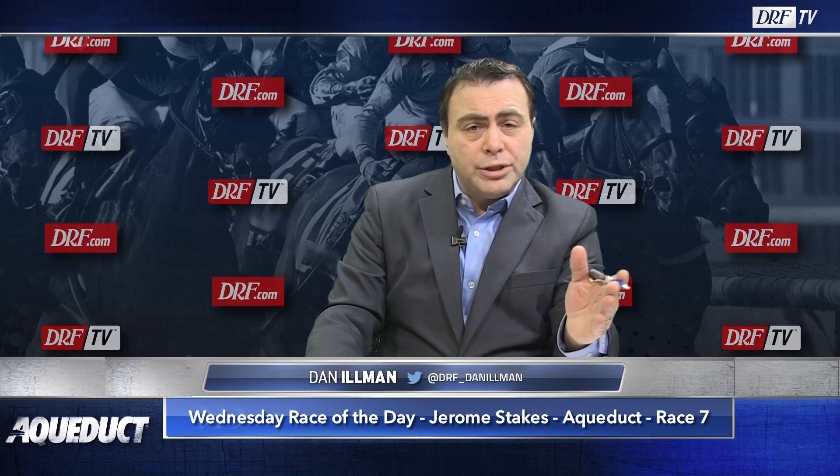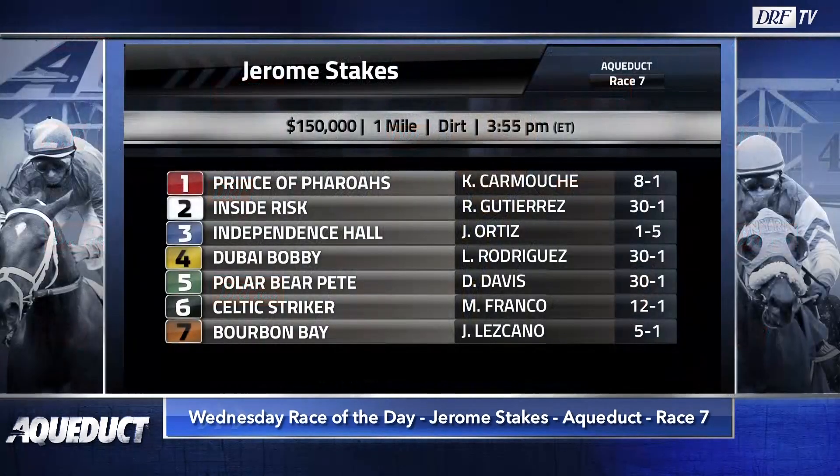Happy New Year, everybody. Dan Ullman here with the first DRF Race of the Day for 2020, and it might have some Kentucky Derby implications. Race number seven at Aqueduct, a one-turn mile event, is the $150,000 Jerome Stakes for three-year-olds. Let's take a look at this field.